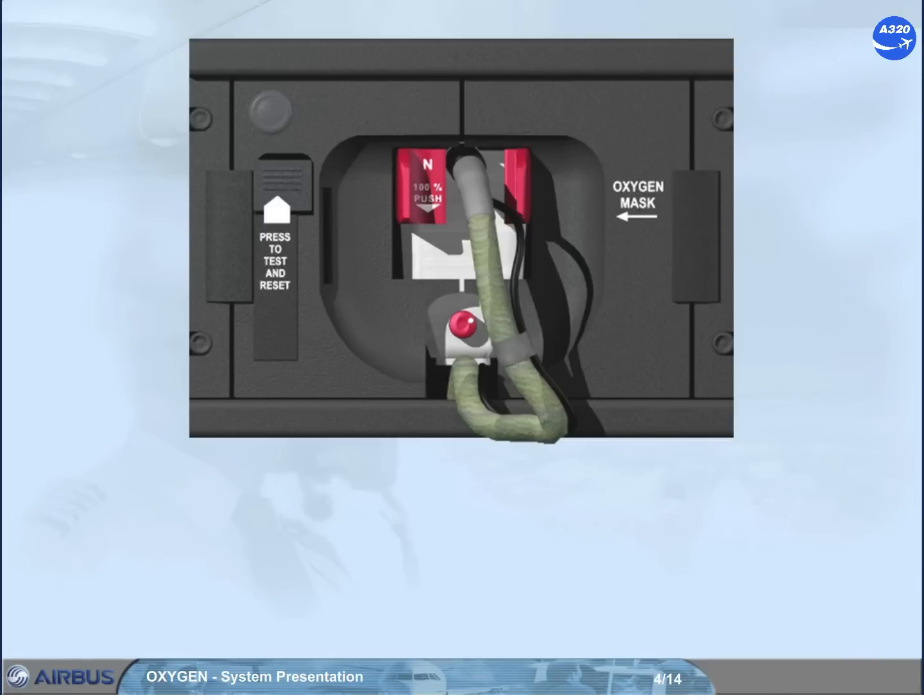The oxygen mask is equipped with several controls and indicators that you will study in more detail in the operation module. Let's have a brief look at these controls. The red grips are release levers; when squeezed, they enable the pilot to retrieve the mask from its container. This also causes the mask harness to inflate.